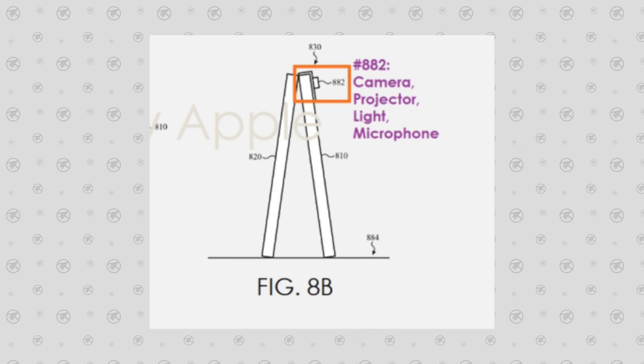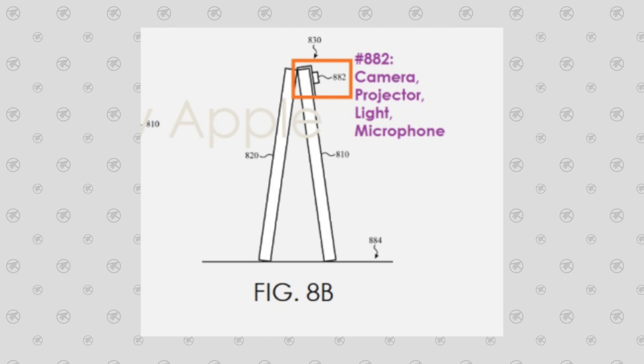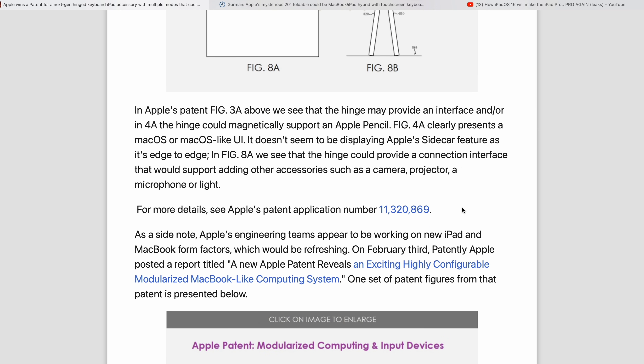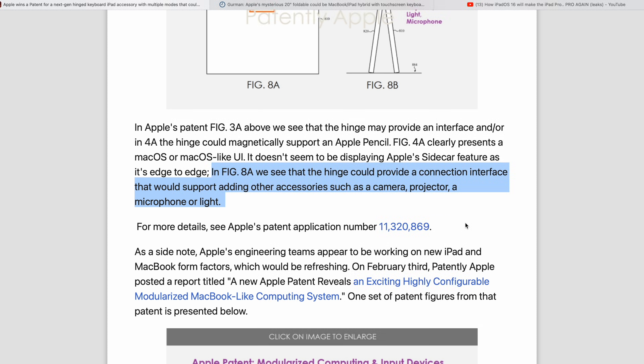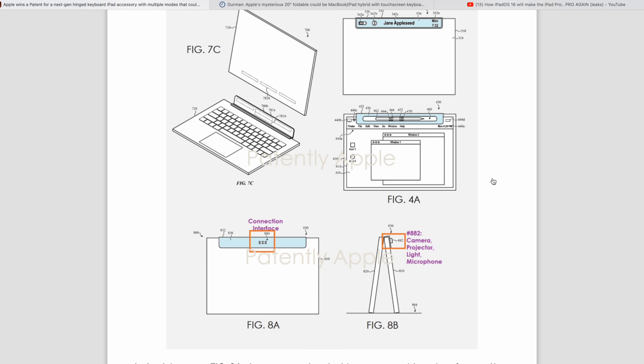Figure 8b is very interesting — it shows a camera, a projector, a light, and a microphone right in that spot. Reading the patent notes, it says that connection interface could support adding accessories such as a camera, projector, microphone, or light. That is very unusual, but there we have it — all this detail on design features and exactly what Apple wants to do.